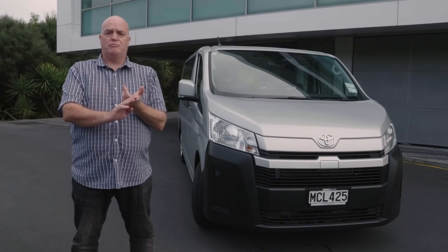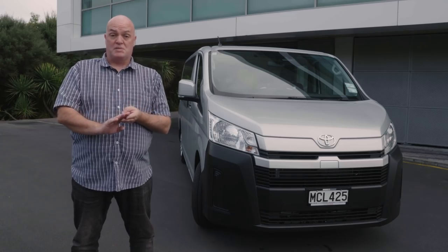You have your courier delivery drivers first, then you have your tradies, then you have your hospitality sector. Now the hospitality industry is something that Toyota is relatively new to breaking into, particularly with the Hi-Ace, but they've done it very very well with a brilliantly executed minibus.